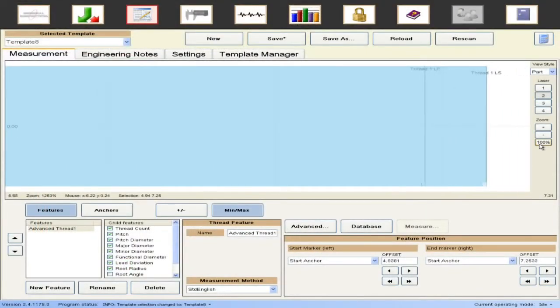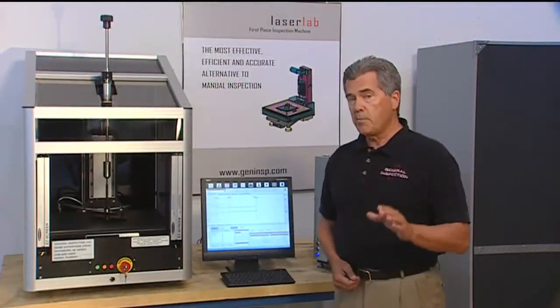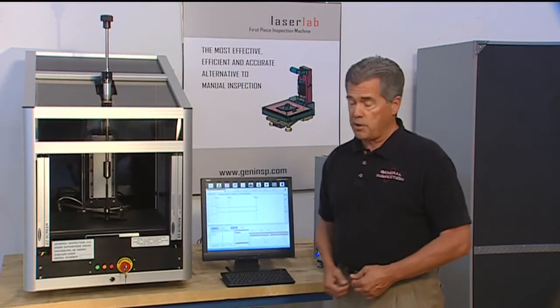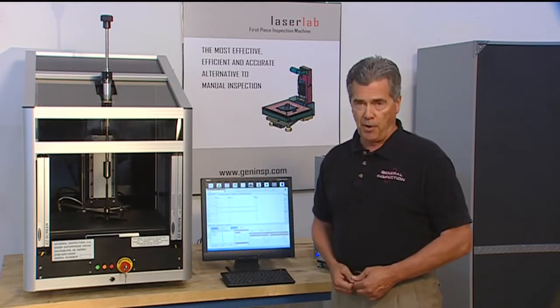Due to the time constraints of this video, we cannot demonstrate all of Laser Lab's advantages. However, it is important to note that there are a multitude of other inventions employed in the Laser Lab that clearly separate this unique machine from 2D profilers.